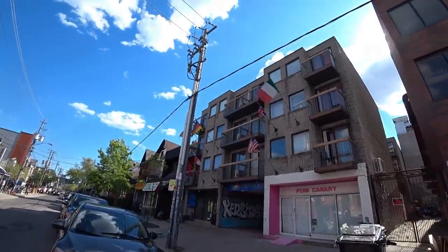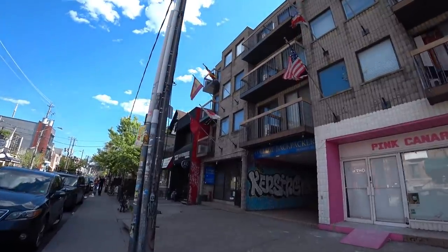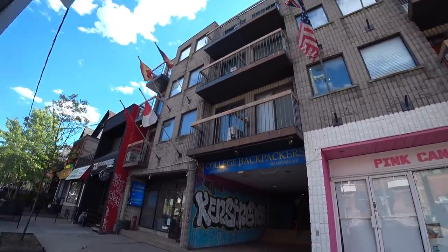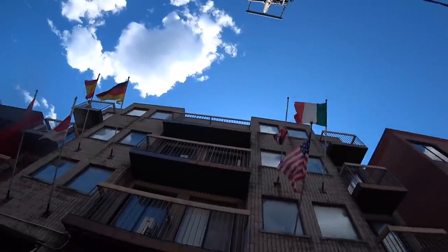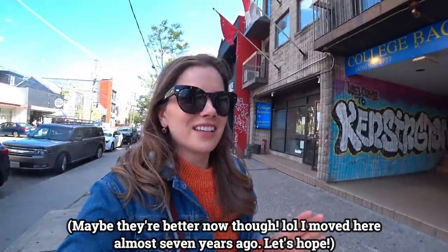Right up here we are coming up to the hostel where my boyfriend at the time and I lived for two months. It was such a sketchy place to say the least — I'm honestly still surprised that they're operating. We basically had to live here because we really didn't have a lot of money. I think we were sharing a private room for like $800 a month, and I feel like that's actually quite a bit for what we got. We had to live here for two months. We had people who were like drug addicts that lived beside us — we had to call the cops a couple of times. And even though this neighborhood is pretty eclectic, it's usually pretty safe. Living in this hostel was not a fun time.